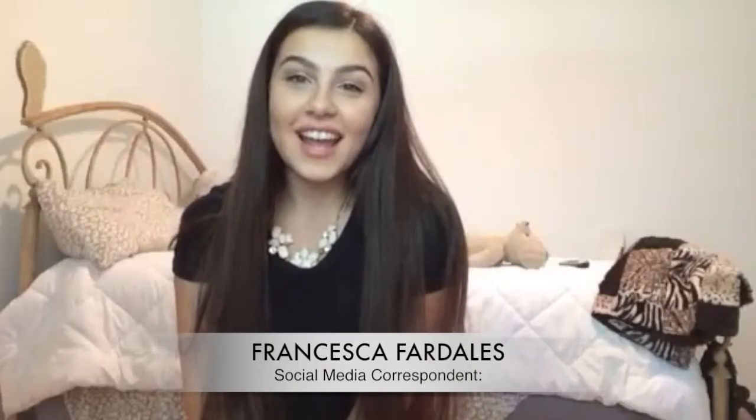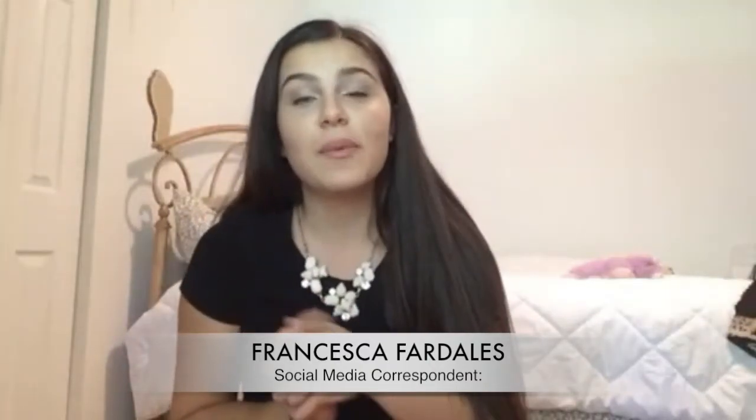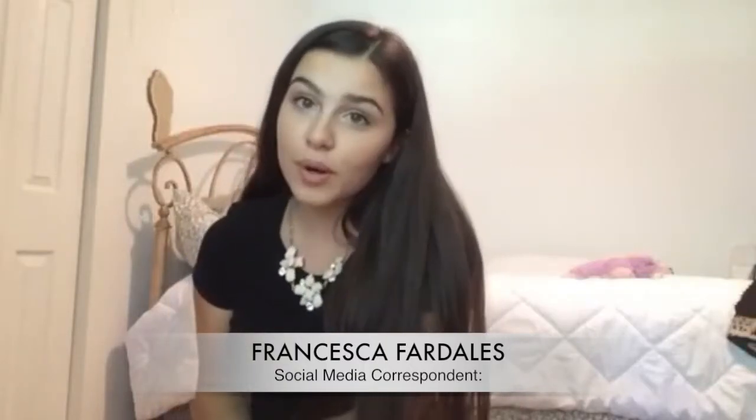Hey everyone, it's Francesca. Today I'm here to talk to you about a really cool and useful design tool on the Algae Team website. We all know that when searching for your team's perfect costume, having access to a large variety of different options and styles and colors is super important.